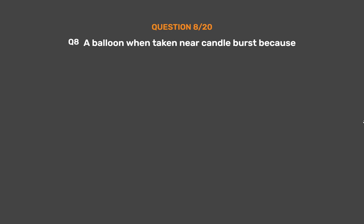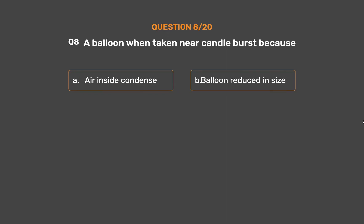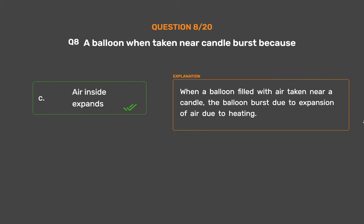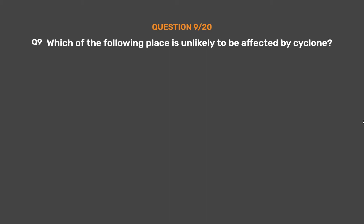Question number 8. A balloon when taken near a candle bursts because: Option A, Air inside condenses; Option B, Balloon reduces in size; Option C, Air inside expands; Option D, Balloon melts. The correct answer is Option C, Air inside expands. When a balloon filled with air is taken near a candle, it bursts due to the expansion of air caused by heating.